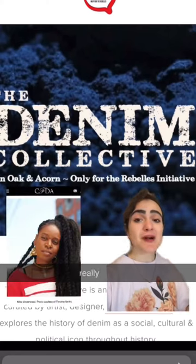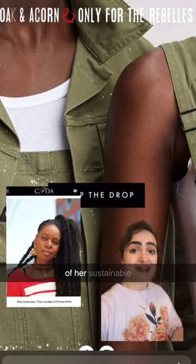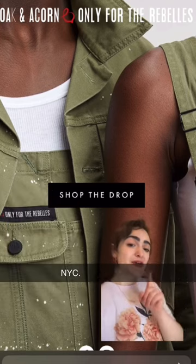Miko Underwood runs this really cool project called the Denim Collective, which explores this topic as part of her sustainable denim company, Oak & Acorn, from Harlem, NYC. So go check it out.